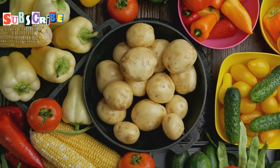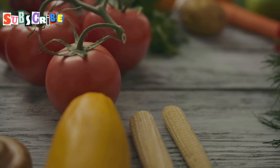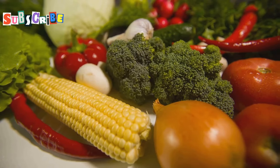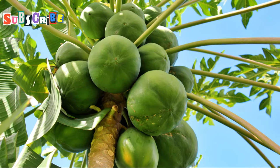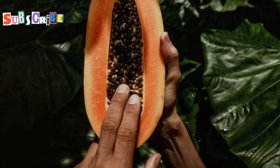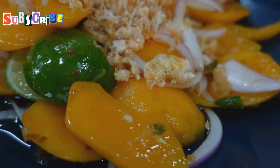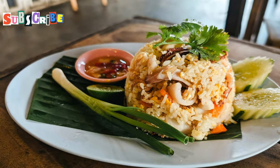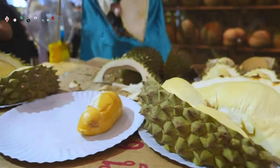Let's not forget about the veggies themselves. Thai cuisine uses a rainbow of vegetables, and we all know eating the rainbow is good for us. Different coloured veg have different nutrients, so by eating a variety, you're giving your body a proper nutrient boost. Take green papaya for example — it's loaded with vitamins A and C, great for your skin and immune system. And it's the star of Som Tam, that zingy Thai salad. So when you're tucking into a Thai veggie meal, you're not just treating your taste buds — you're doing your whole body a favour.